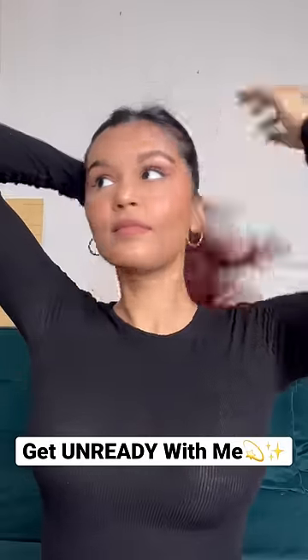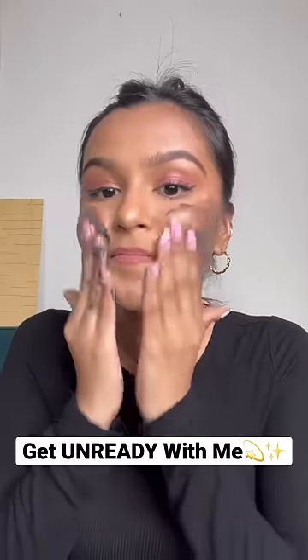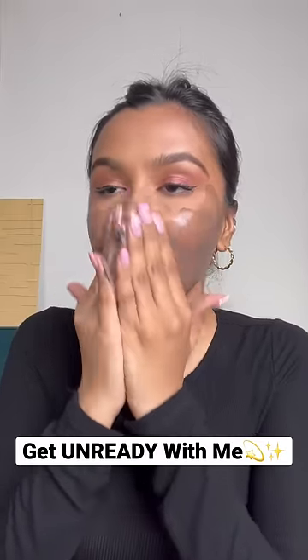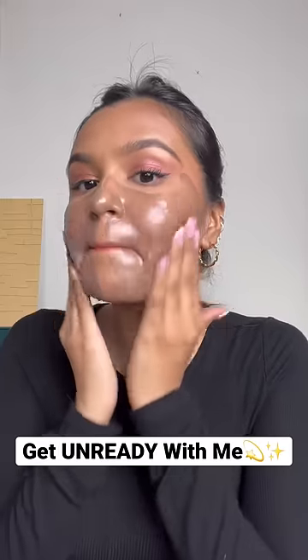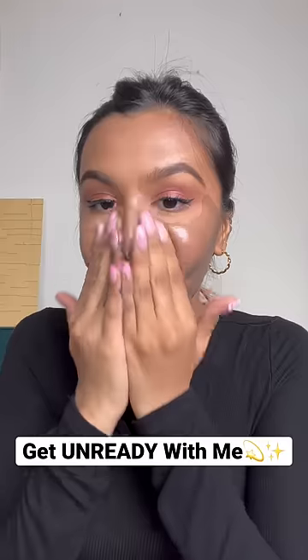I have been using makeup for 4 hours and I'm so ready to take it off. Come get unready with me. First of all, I am using the Clinique's Take the Day Off Balm in the charcoal variant. This was the first time I was using it and I was so beyond impressed. It literally melted my makeup off and I was wearing waterproof mascara — it also instantly melted. I will tag this product for you guys because I love it.